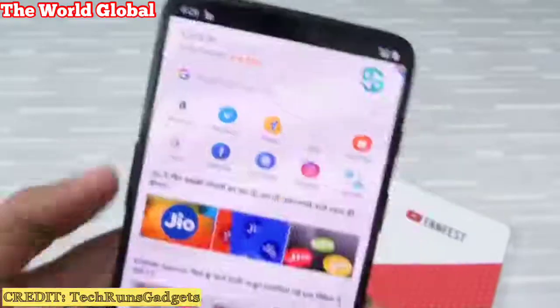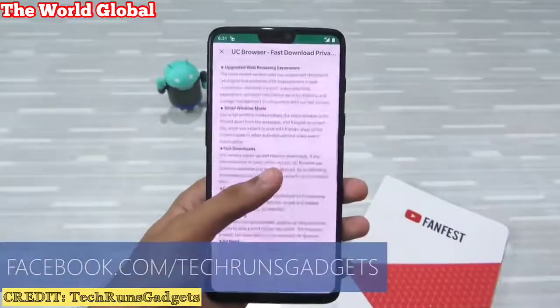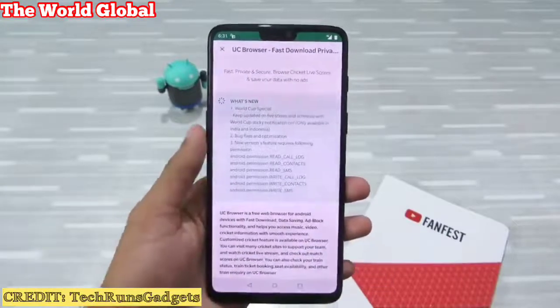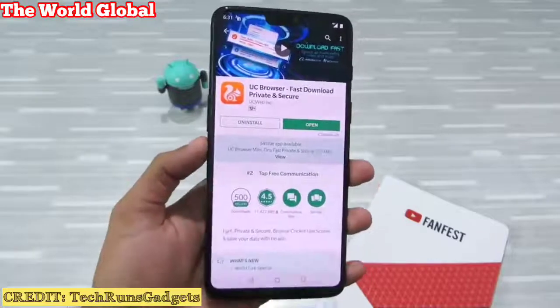It's very harmful. On top of that, it shows you spam notifications, and all the data it sends to third-party Chinese servers is unencrypted. So the data can be hacked and you could be at risk. Please uninstall this browser right now.